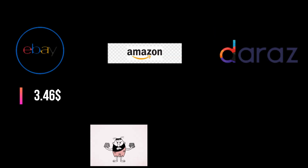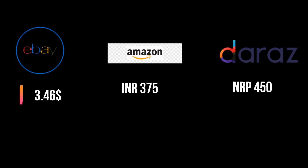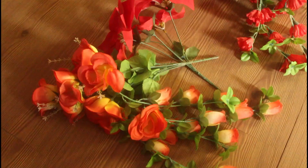The cost on eBay is around $3.46 and above. You can imagine it costing around 375 rupees, and internally you can find this product at 450 rupees and above. As for the quality of the product, the price may vary, but normally this is the price range.